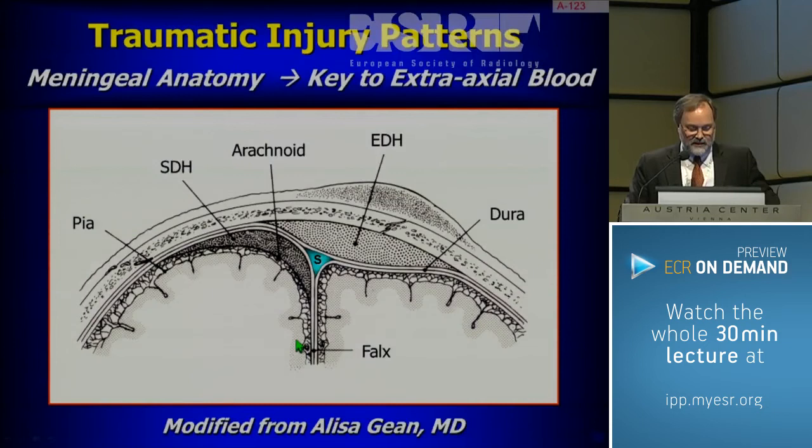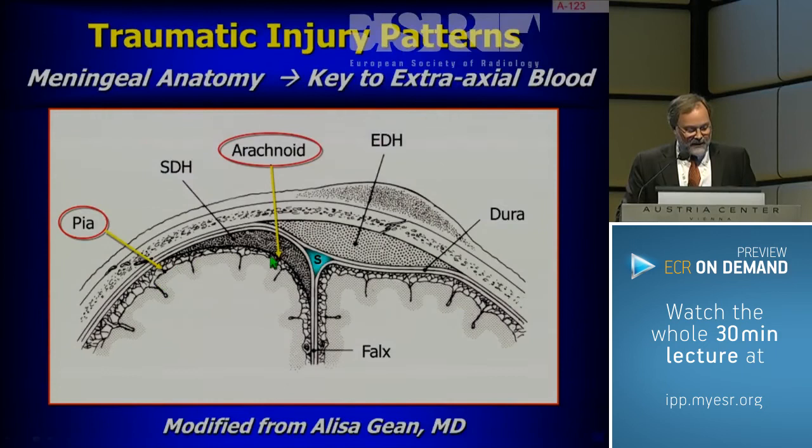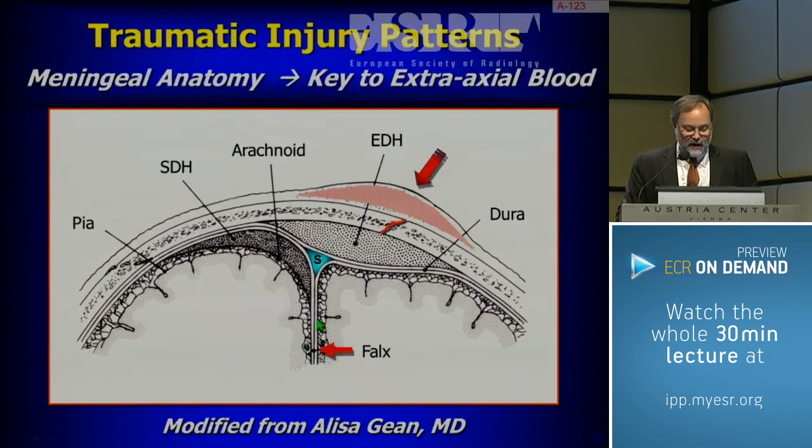The pia mater, the delicate part of the brain, covers the surface of the brain as a thin single cell layer. The arachnoid — arachnoid comes from spider — looks like spider webs with these little trabeculations; that's where the CSF and blood vessels run. The dura mater, the tough mother, is this tough coating which is the inner periosteum of the skull, and it splits off around dural reflections like the falx. Using that information, we can classify why different blood collections occur where they do.